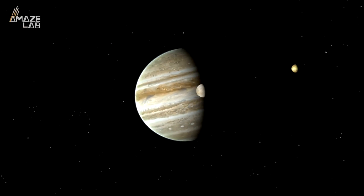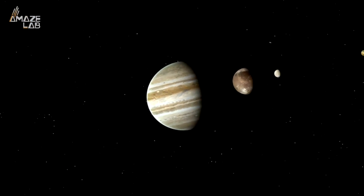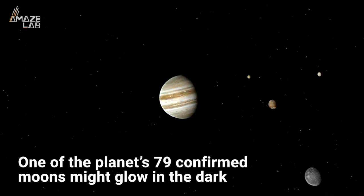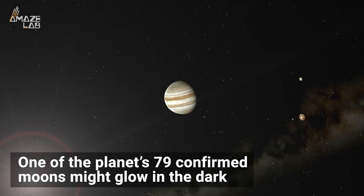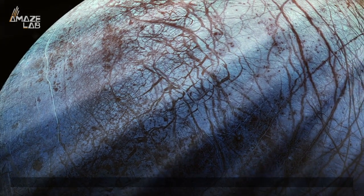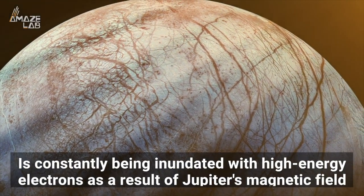Jupiter is known for having the most moons of any planet in our solar system, but now experts from NASA's Jet Propulsion Laboratory in California believe that one of the planet's 79 confirmed moons might glow in the dark. The icy moon Europa, whose solid water surface contains a mixture of salts, is constantly being inundated with high-energy electrons as a result of Jupiter's magnetic field.